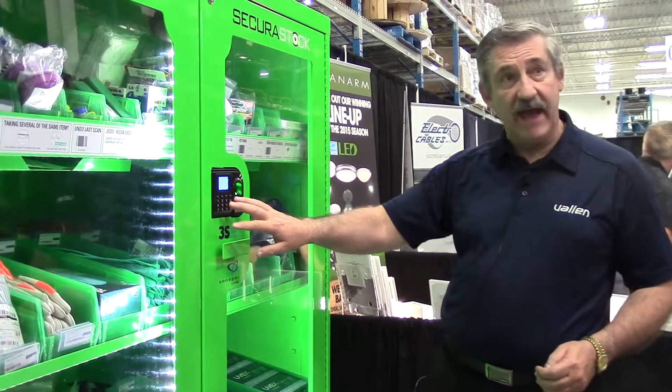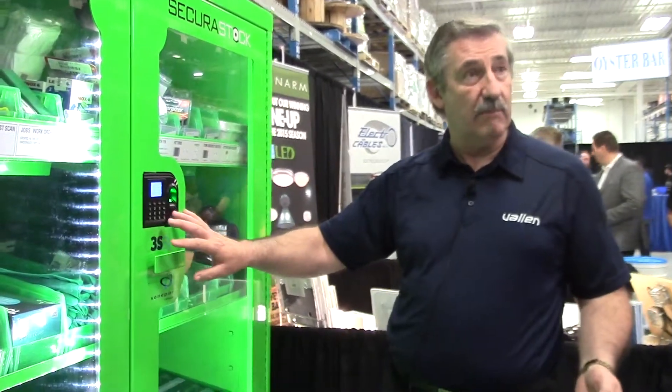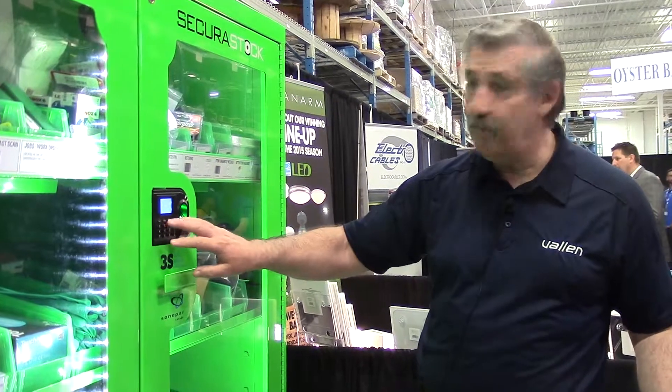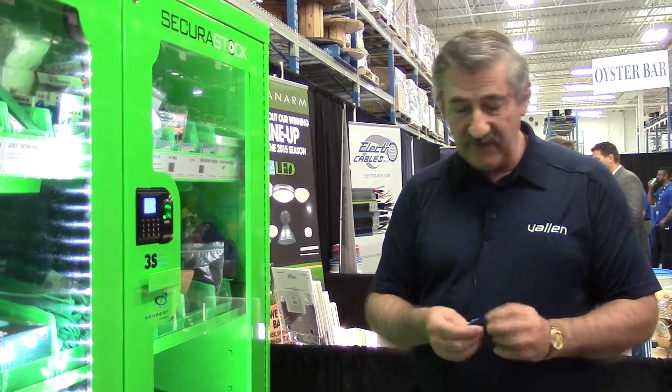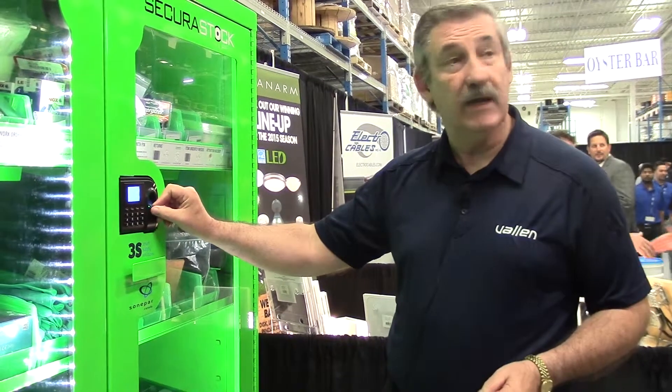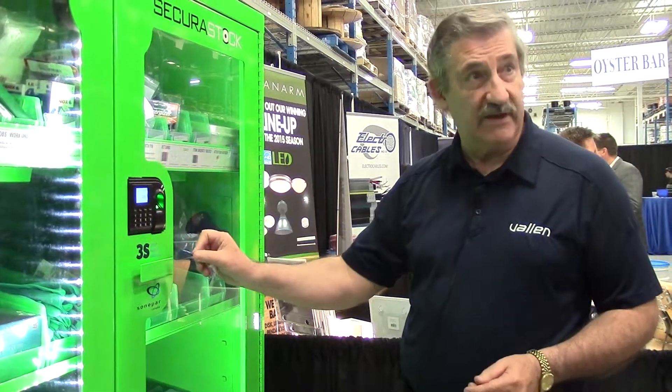The next one is by a keypad. If you happen to have a company number or whatever else that allows you access, you would input it here to gain access. Third and final is a magnetic key fob — you would put it in where you would put your finger, and that would give you access.